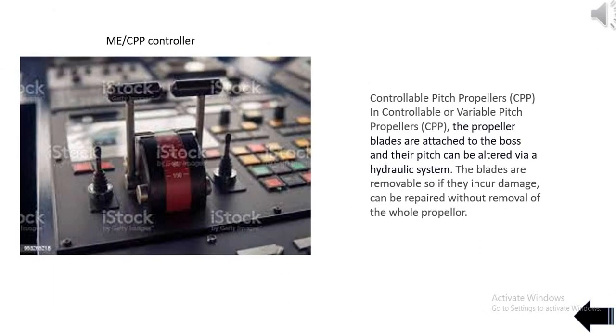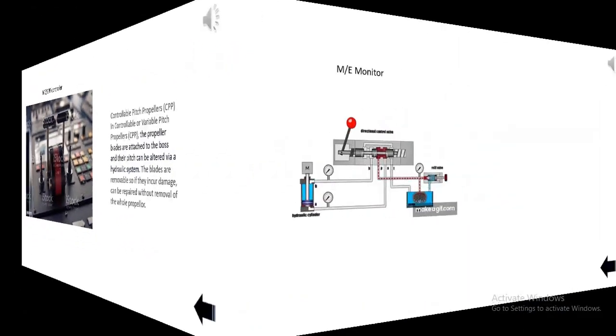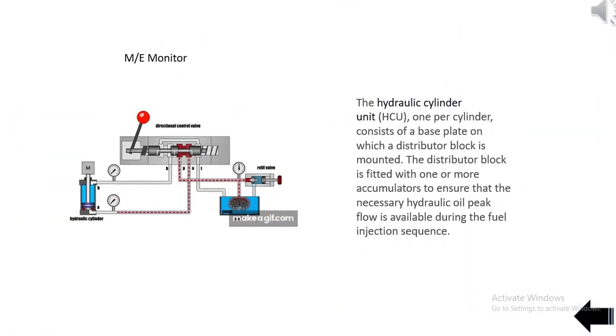Controllable pitch propellers: In controllable variable pitch propellers, the propeller blades are attached to the boss and their pitch can be altered via a hydraulic system. The blades are removable so if they incur damage they can be repaired without removal of the whole propeller. The hydraulic cylinder unit (HCU) consists of a base plate on which a distributor block is mounted, fitted with one or more accumulators to ensure the necessary hydraulic oil peak flow is available during the fuel injection sequence.